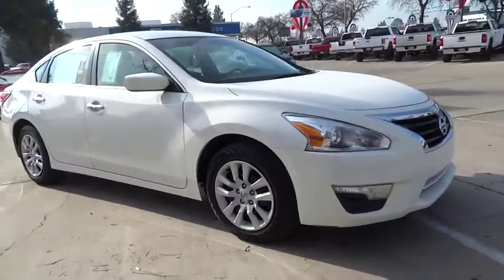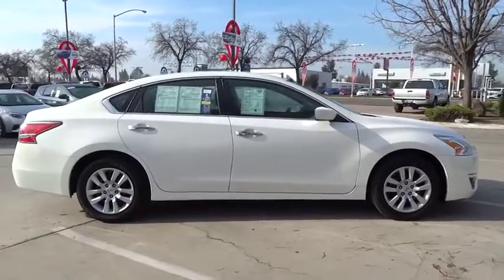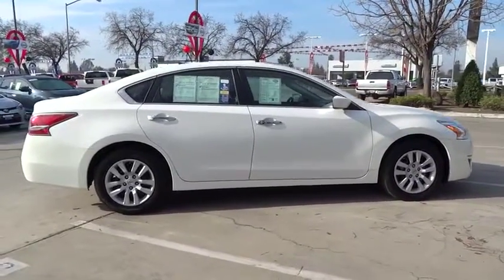2015 Ultima. The Nissan Ultima offers advanced features to make life easier, including push-button ignition, which comes standard.